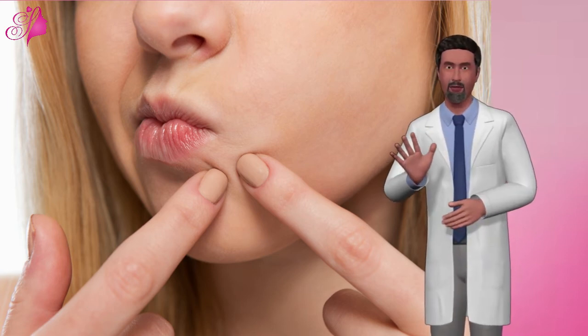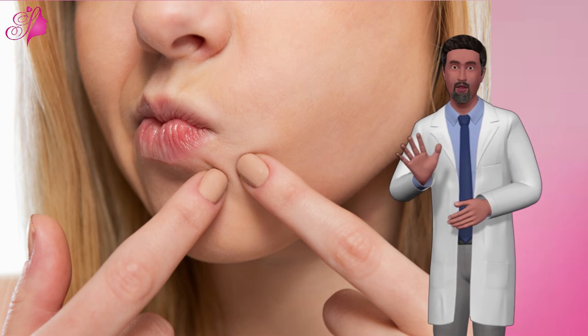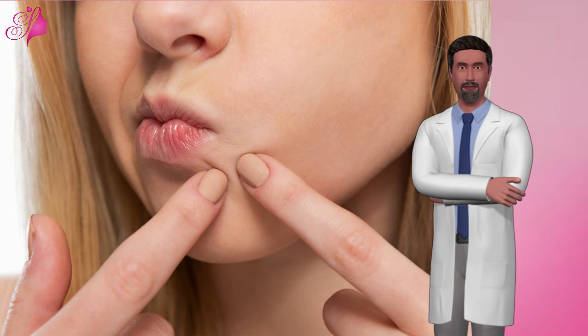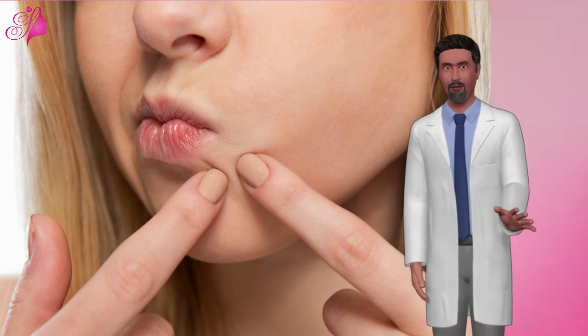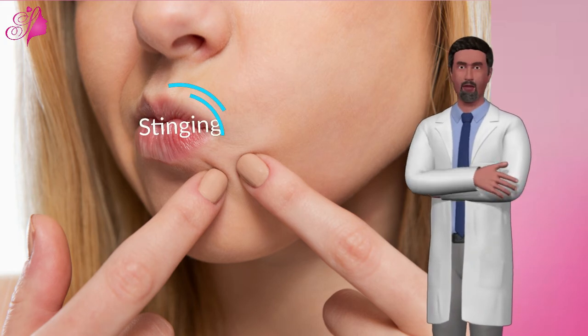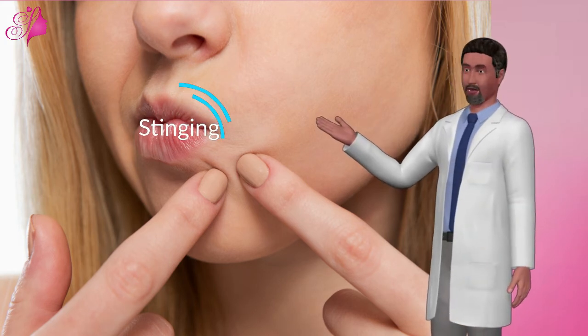2. Changes in skin color. A rejuvenating set can cause skin to become darker than normal — hyperpigmentation — during use. But don't worry, your skin will turn up whiter and clearer after you finish using it. 3. Stinging. You might feel mild stinging while applying.